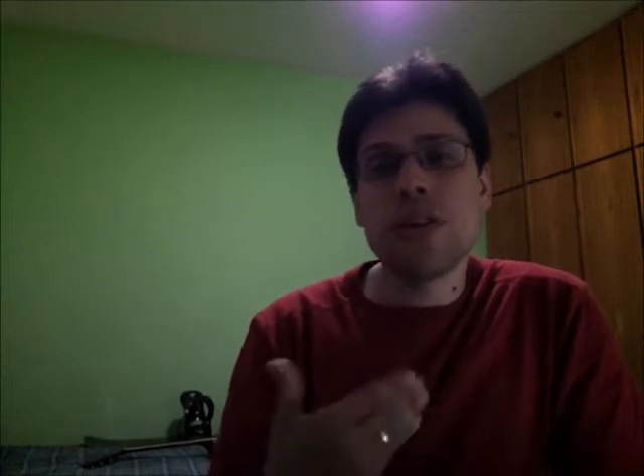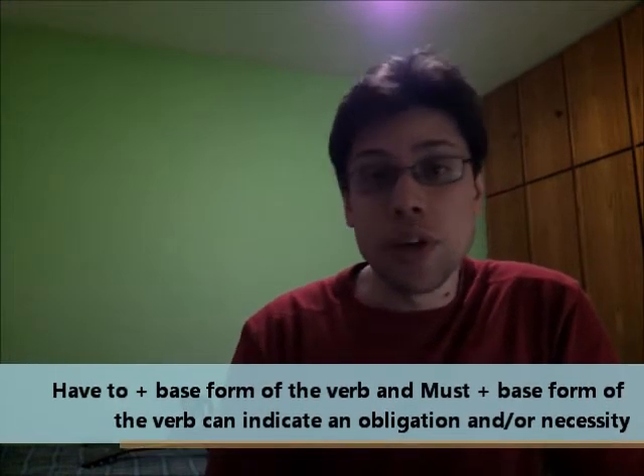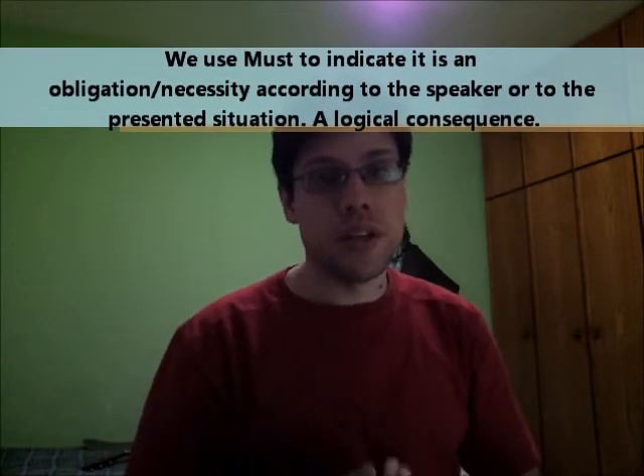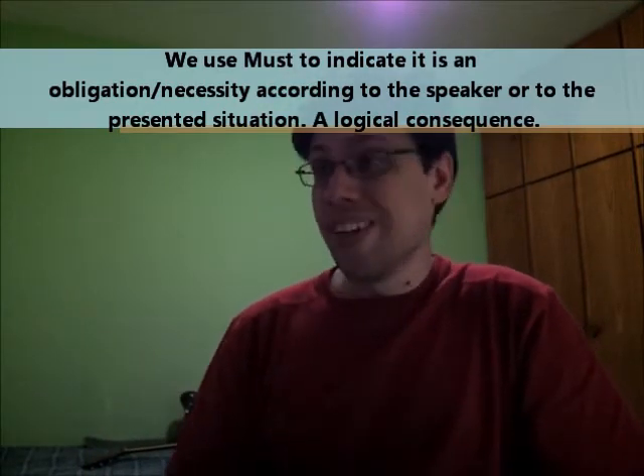Now 'have to' and 'must' — the difference between these two can be a little more complicated. From the examples I gave you, both of them refer to something that is an obligation — you need to, you have to. So: need to, have to, must — all right. 'Must' is according to the situation, the environment, or according to the speaker — it is an obligation or necessity. That's why I gave you the example of gloves: it's gonna be seriously cold.